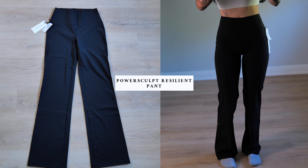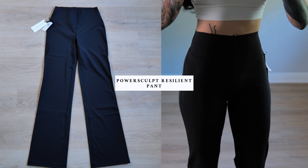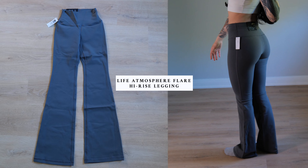Next up is the PowerSculpt Brazilian Pant. To summarize my first impressions, it felt very stiff right away as I tried it on, but the material felt very lightweight. This one was my second favorite out of the three. And the last one is the Life Atmosphere Flair high-rise legging. Right from the beginning, I thought this was going to be my least favorite because the material felt very thick. I expected it to feel less comfortable, but I ended up warming up to them. I liked that the material was in between the PowerSculpt and the Butter — not super soft, but not as stiff as the PowerSculpt.